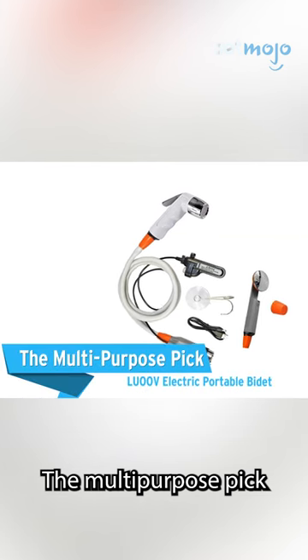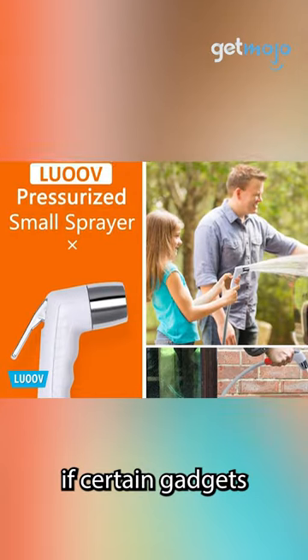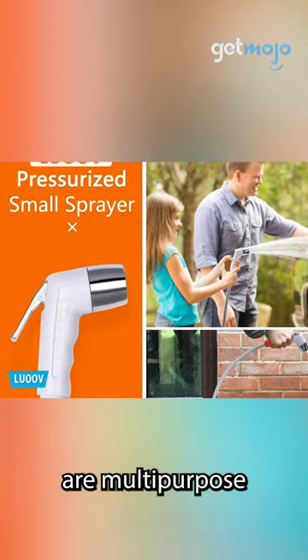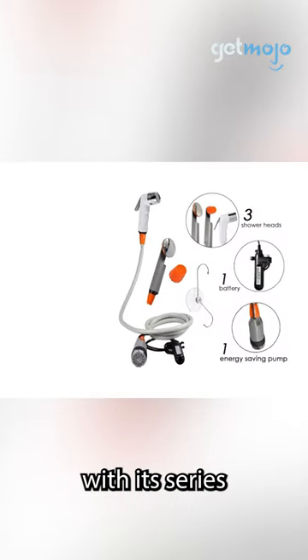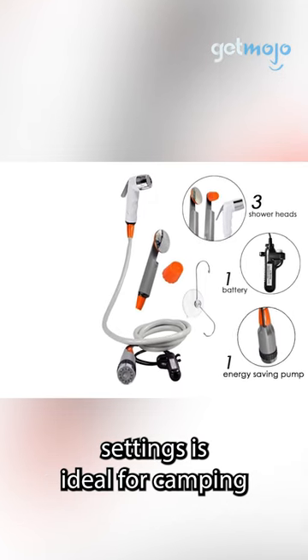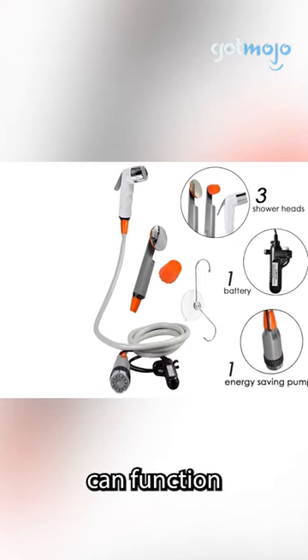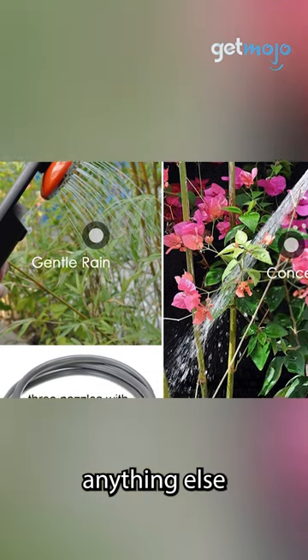The Multi-Purpose Pick: Louvre Electric Portable Bidet. If you're going traveling, it helps if certain gadgets and accessories are multi-purpose in order to save space. And this model, with its series of different attachments and water flow settings, is ideal for camping. This multi-purpose model can function as a shower, bidet, watering can, and anything else you can think of.